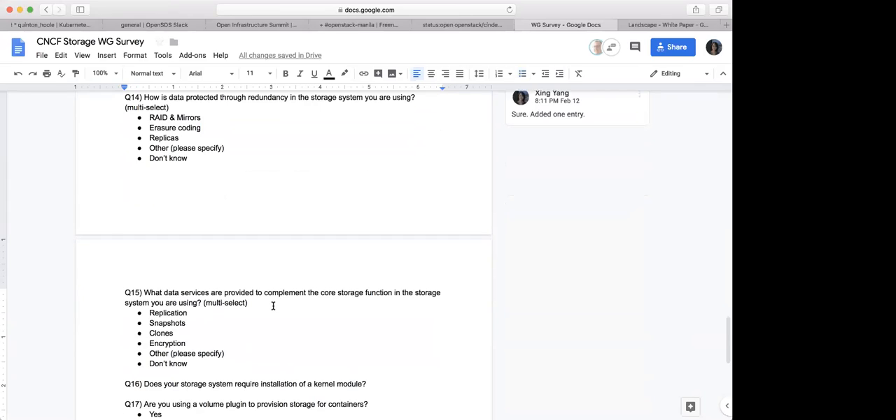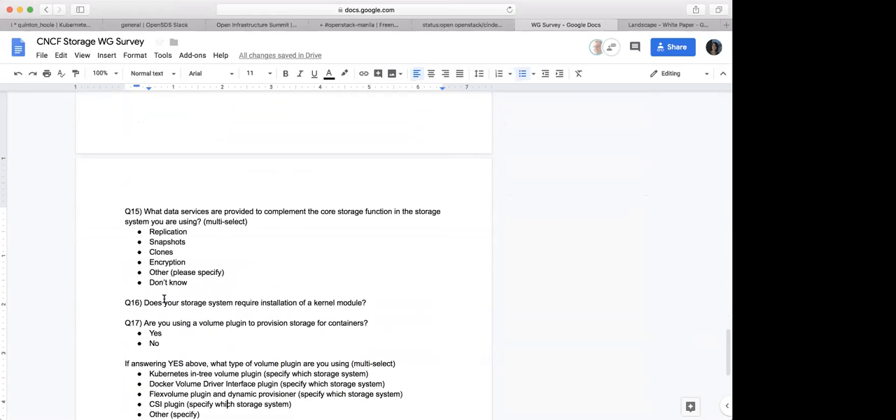Question 16: does your storage system require installation of a kernel module? This was brought up by Saad last time — he said he gets asked this question a lot. Only an ops person would know the answer, but for those taking the survey who do answer it, that'll be good to know. You probably want to leave a 'don't know' option.